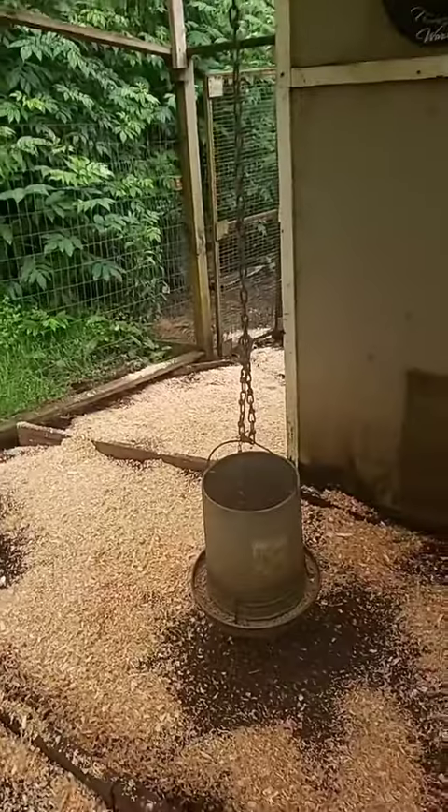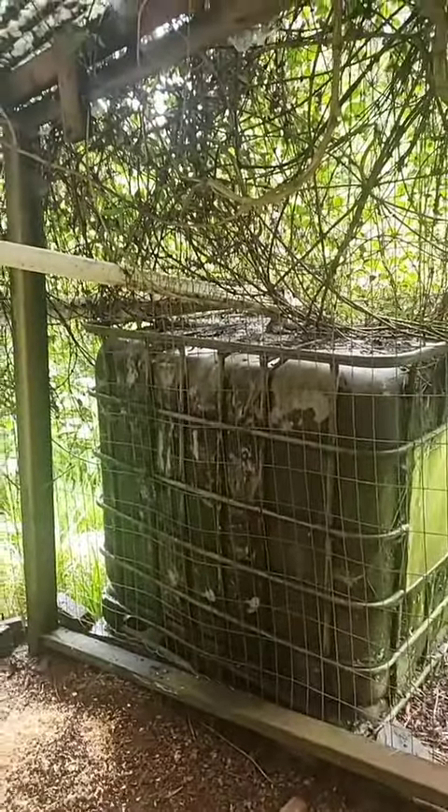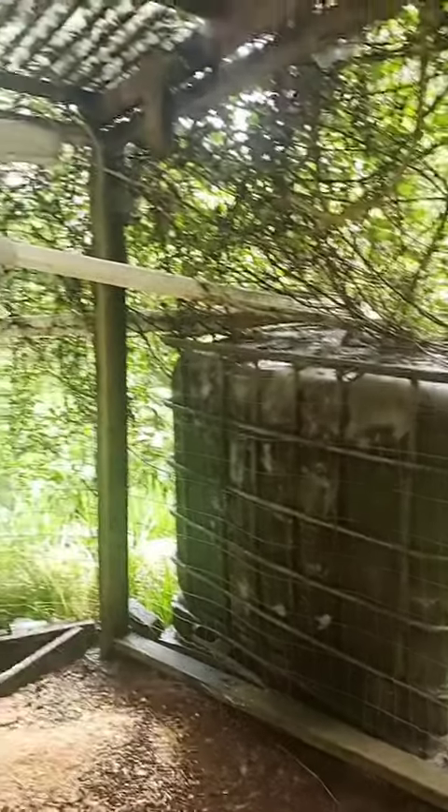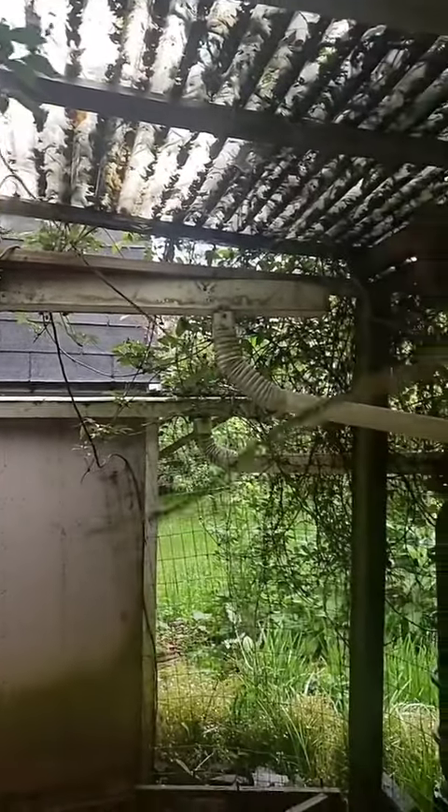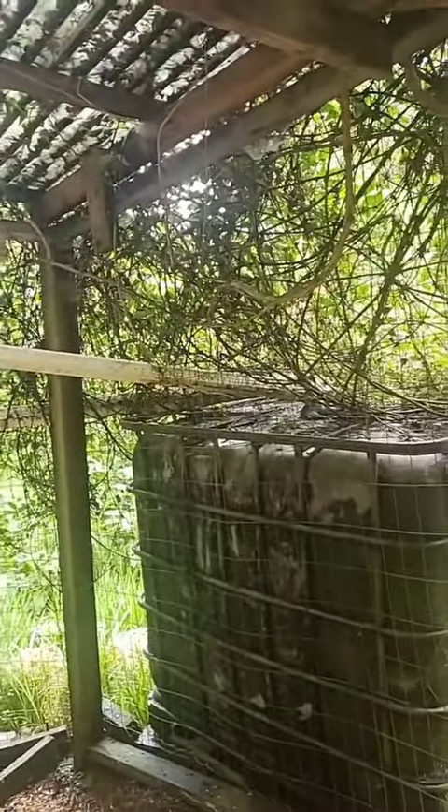Let's continue. So they actually can go around that way. There's their — or my — garden watering system. That is a big IBC tote, 250 gallons of water. I collect all the rainwater off of both of these roofs and it goes into that tank, and that's how I water the lower garden in the summertime.